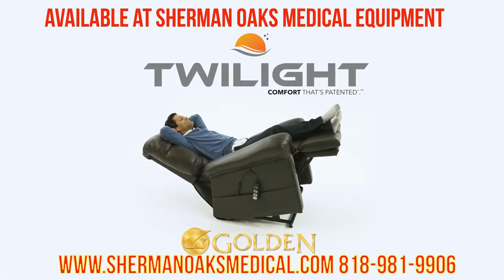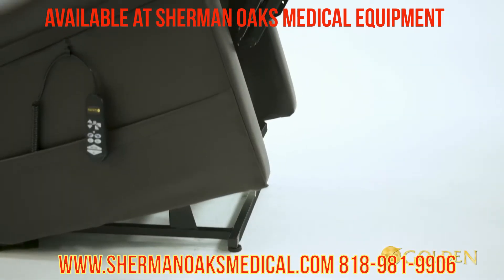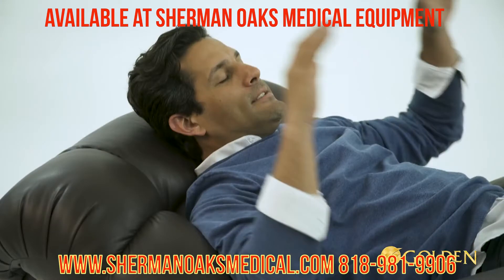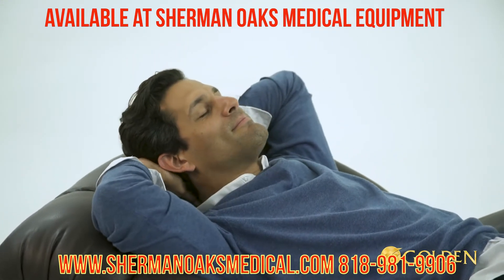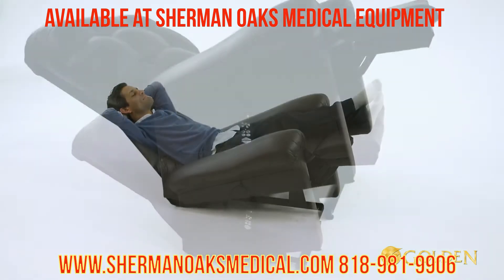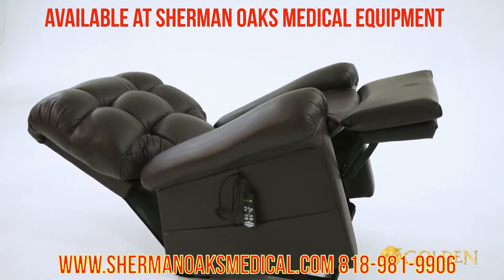What is Maxi Comfort with Twilight positioning? The name refers to positioning that only this chair can achieve. A state of twilight is meant to suggest a place of tranquility and utopia — a place only this new recliner can provide.